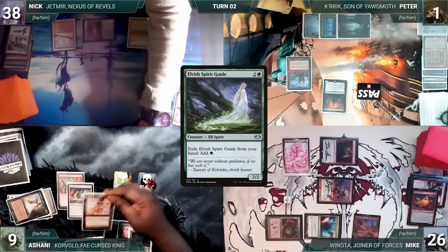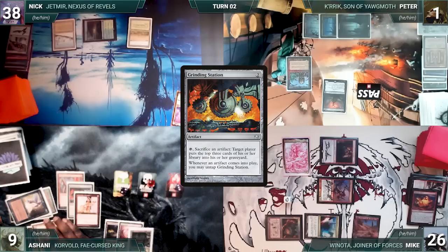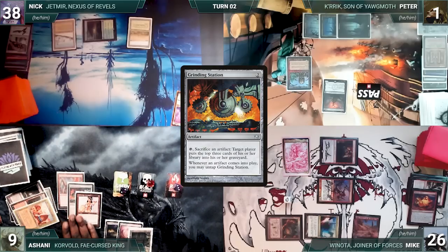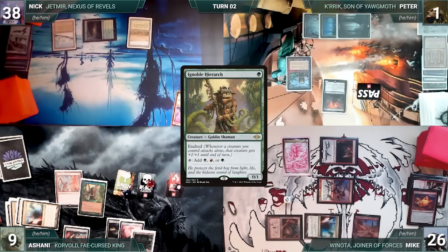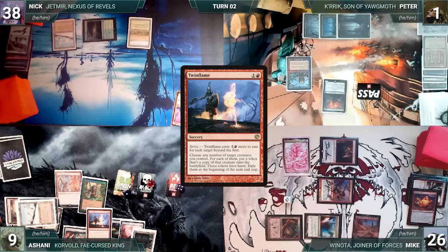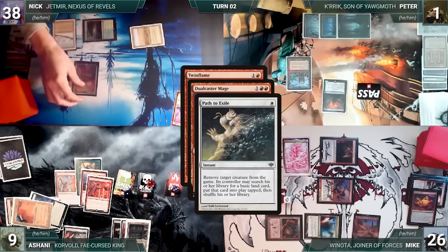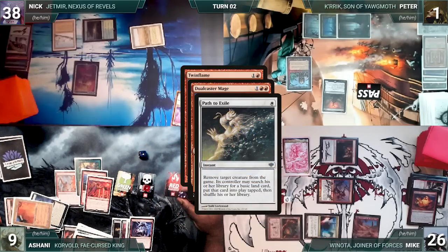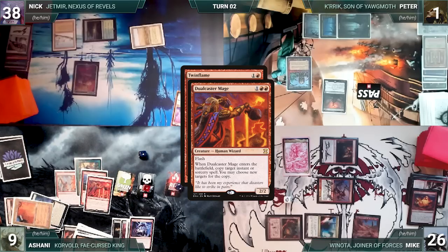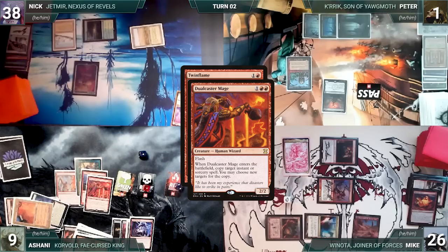Grinding Station sees itself entering and triggers, so Ashani sacrifices his Mana Vault and mills three. Station untaps. He casts Gamble, fetches a card, and randomly discards Squandered Resources. He casts Lion's Eye Diamond — Grinding Station triggers, he sacrifices LED milling three. Ashani escapes LED, exiles Elvish Spirit Guide for green, cracks LED discarding his hand for three red, and escapes LED again. He presents a loop of activating Grinding Station, sacrificing LED, milling three, then escaping LED to untap Station. He does this until he mills Twin Flame, then escapes Ignoble Hierarch, escapes Twin Flame targeting the Hierarch, holds priority, and escapes Dual Caster Mage. Dual Caster enters targeting Twin Flame — Nick attempts to stop it by casting Path to Exile on Dual Caster Mage, so Ashani escapes Deflecting Swat, redirecting the Path to Ignoble Hierarch. Hierarch is exiled.